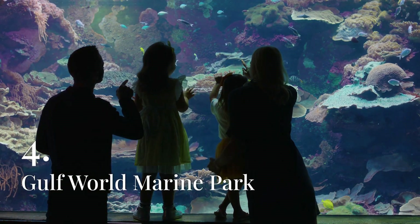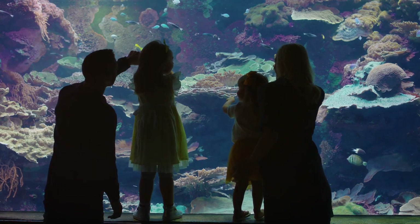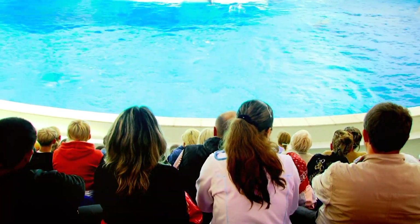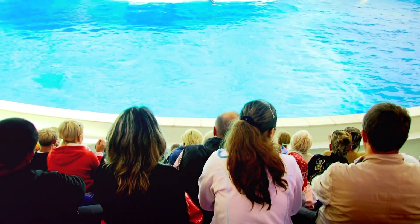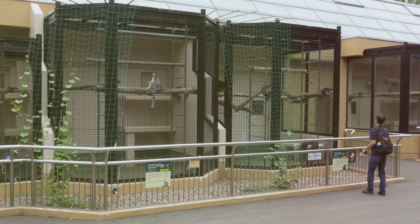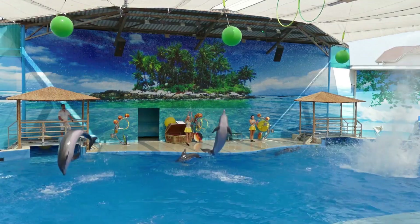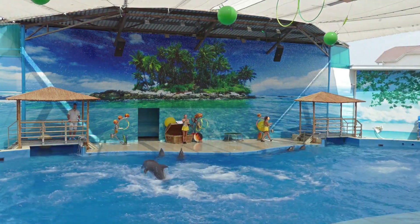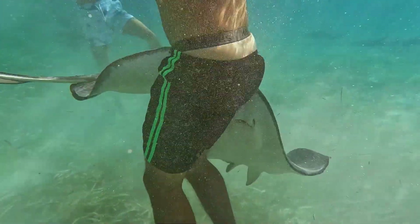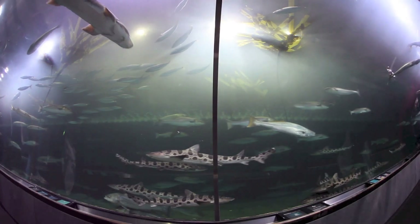Gulf World Marine Park is one of Panama City Beach's most popular family attractions, offering an up-close look at marine life and an array of entertaining and educational experiences. The park is home to a variety of marine animals, including dolphins, sea lions, stingrays, and tropical birds. Visitors can enjoy daily shows featuring dolphins and sea lions, and Gulf World also offers interactive experiences such as the opportunity to swim with dolphins, meet penguins, or snorkel with stingrays. The park's exhibits provide insight into the lives of marine animals and the importance of conservation efforts to protect their habitats.